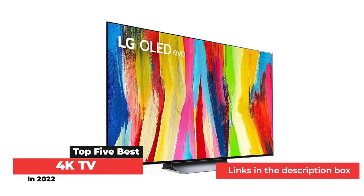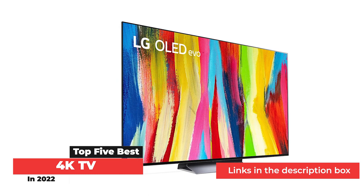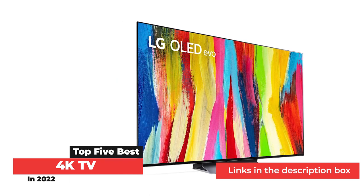When shopping for the best 4K TVs, you're bound to come across terms like High Dynamic Range, HDR, Wide Color Gamut, WCG, Variable Refresh Rate, VRR, and a half-dozen other options.